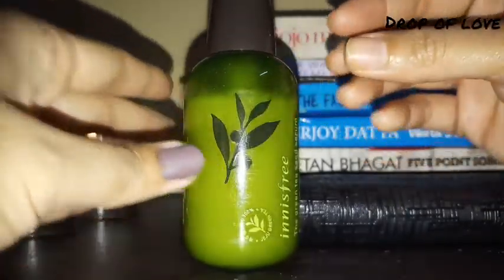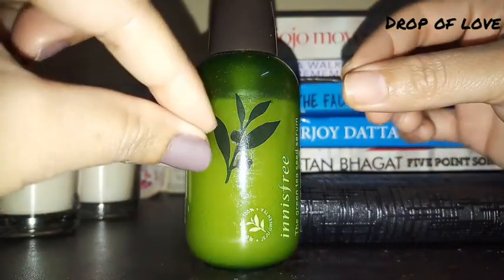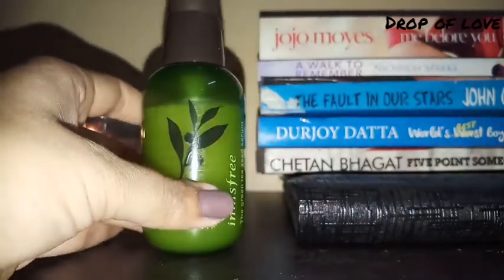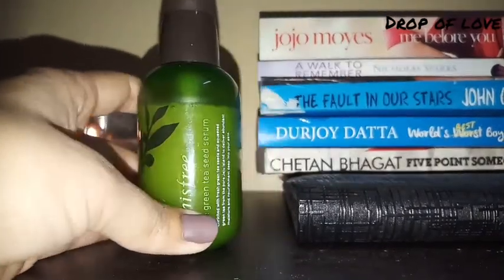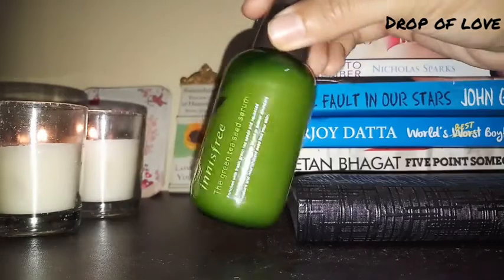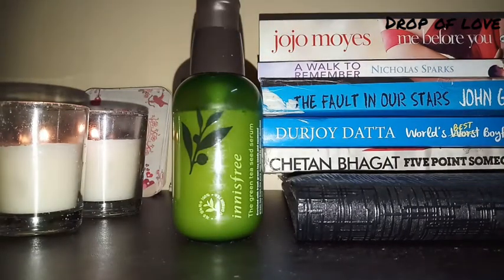Trust me, it helps reduce pimples and bumps. It also controls the amount of oil on your skin. It is very good for oily, acne-prone skin. If you have oily skin and acne, you can definitely use this serum.